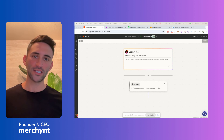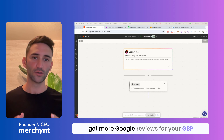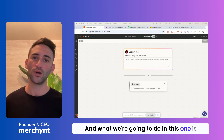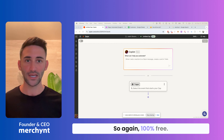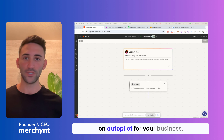Hey guys, we get a lot of requests for this video about how you can automatically get more Google reviews for your Google business profile. What we're going to do in this one is walk through step-by-step exactly how you can do this using just a bunch of free tools — a 100% free way to get more Google reviews on autopilot for your business.